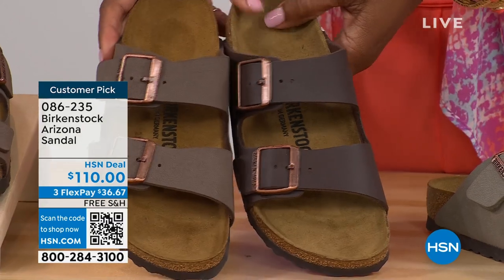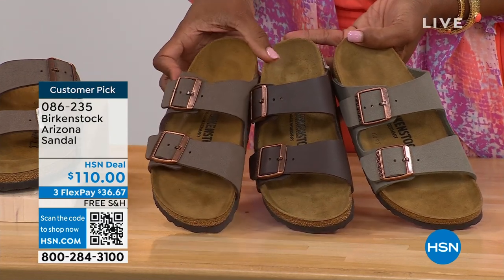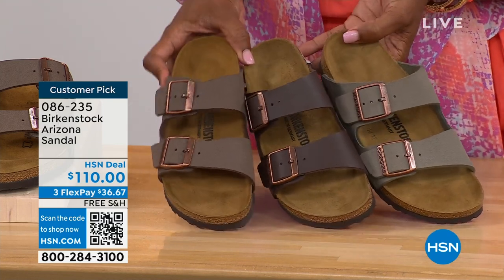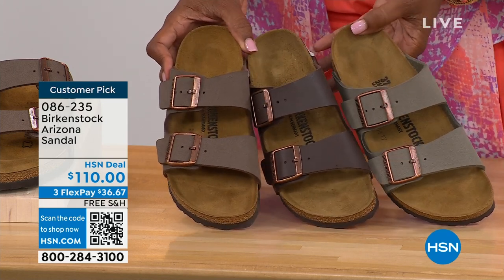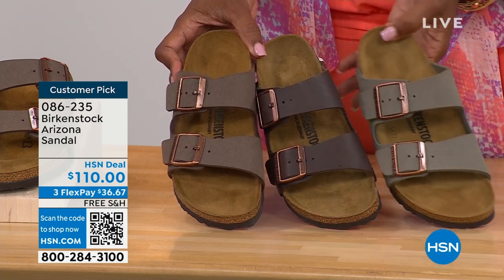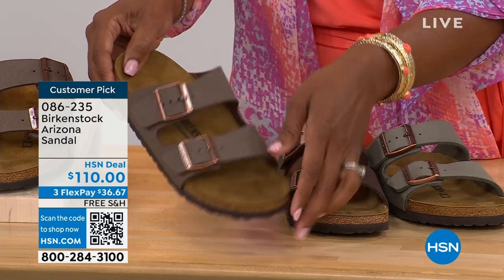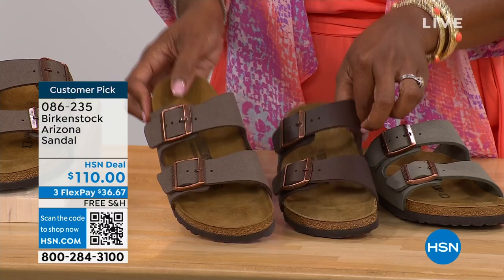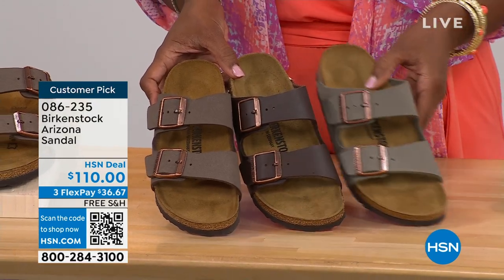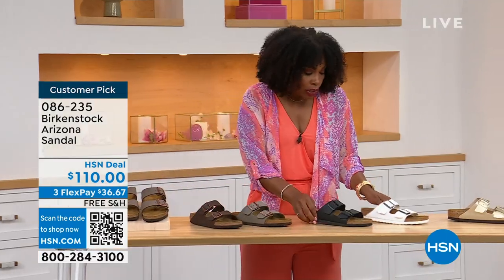Let me pull a couple colors right next to each other to help you choose. We've got Mocha, Dark Brown in the center, and Stone. Stone is the lightest of these neutral options — a little more on the gray side. Mocha is sort of in the middle, a little dustier, a softer look in the brown. Dark Brown is obviously the deepest. So if you're trying to decide: Stone is lightest and more gray, Dark Brown is obviously darker, and Mocha is right there in the center.